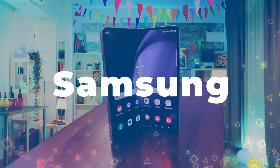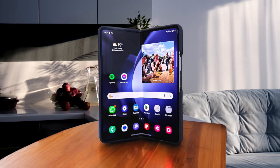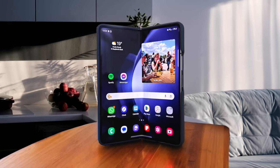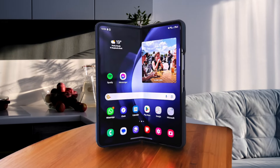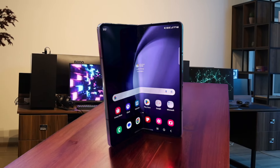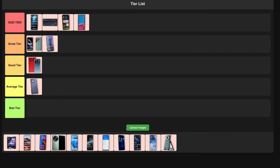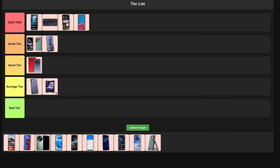Number 9: Samsung Galaxy Z Fold 5. This foldable powerhouse is a dream for multitaskers and mobile gamers. The large inner display is perfect for immersive gaming, while the outer screen lets you quickly check notifications. It's packing some serious hardware, but the price tag might make your wallet cry. I'm putting this in the average tier because it's awesome for gaming, but that cost is a bit hard to swallow.